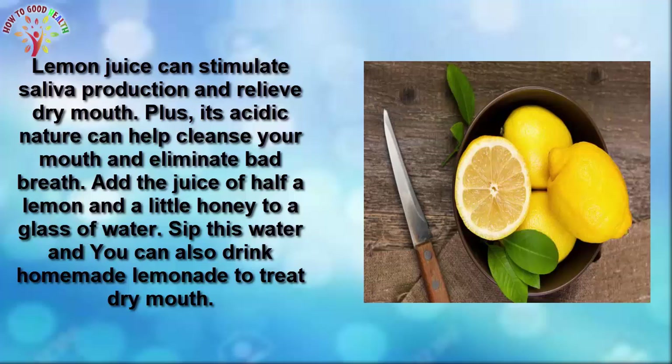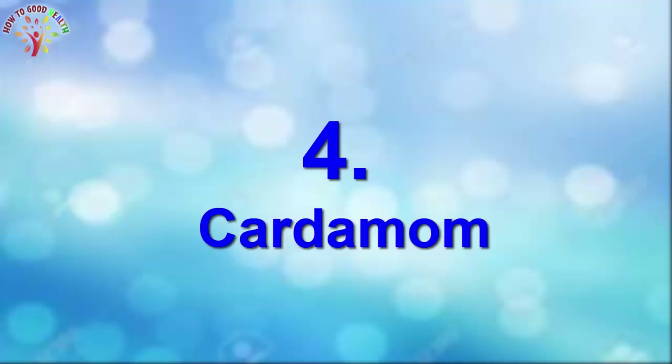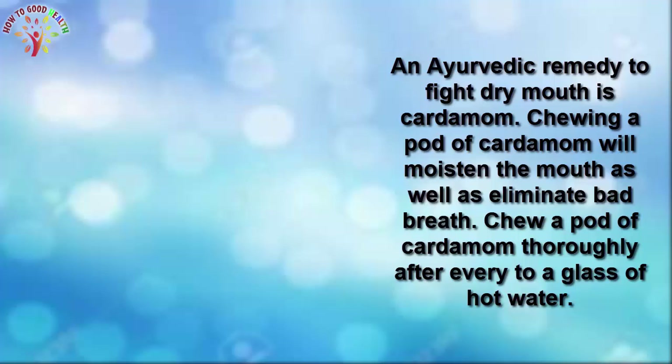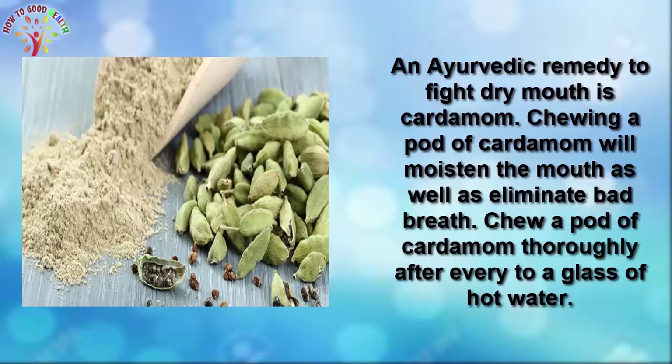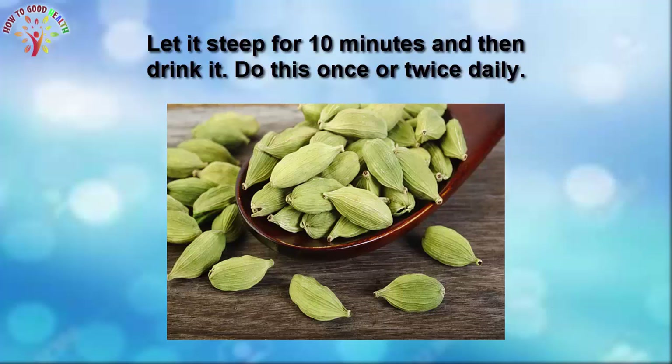Add the juice of half a lemon and a little honey to a glass of water. Sip the water — you can use this homemade lemonade to treat dry mouth. Number 4 is cardamom. Chewing a pod of cardamom will moisten the mouth as well as eliminate bad breath. Chew a pod of cardamom after meals, or add it to hot water, let it steep for 10 minutes, and then drink it.